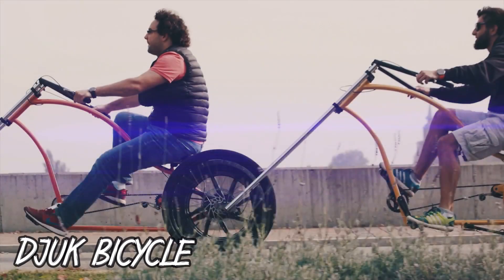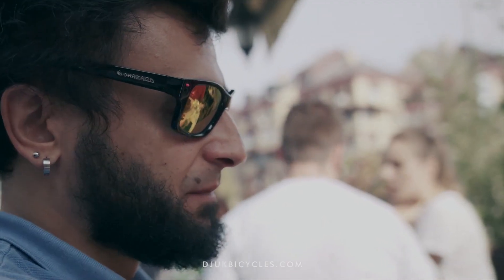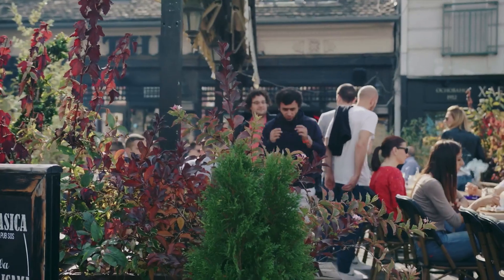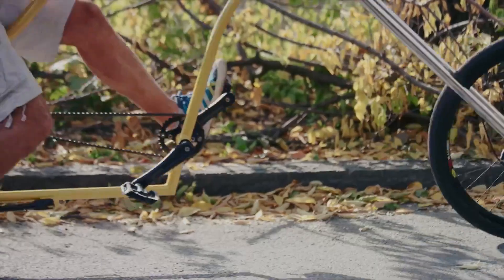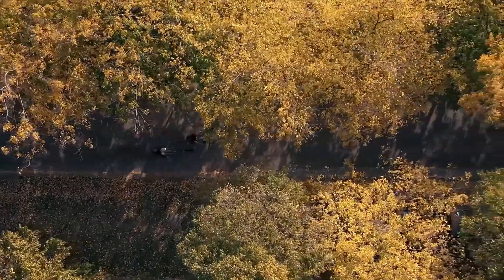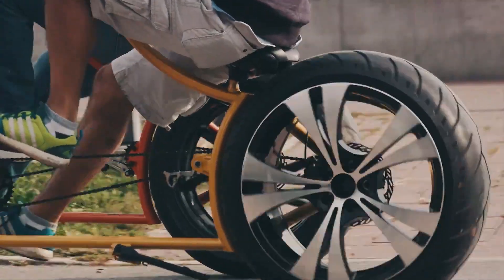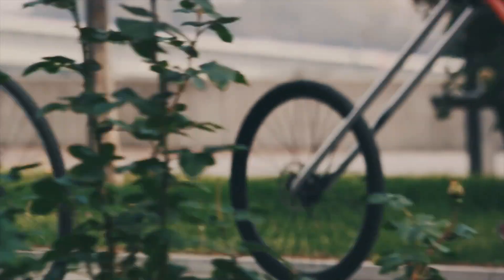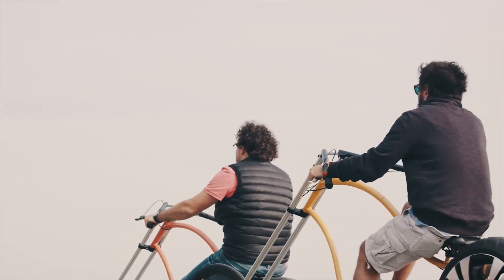Number 6: Juke Bicycle. Juke Custom Chopper Bicycles are handmade in Serbia by a team of skilled craftsmen. Each bike is unique and built to the customer's specifications using high-quality components and materials. Juke bikes are known for their distinctive style, which combines classic chopper lines with modern features. They are available in a variety of models, including single-speed, multi-speed, and electric-powered bikes. Customers can choose from a wide range of options such as frame color and handlebars.